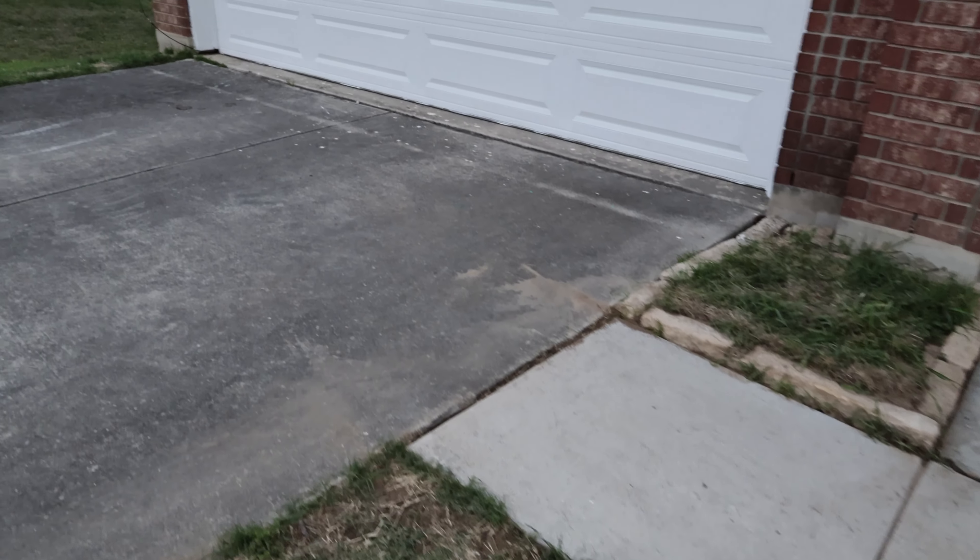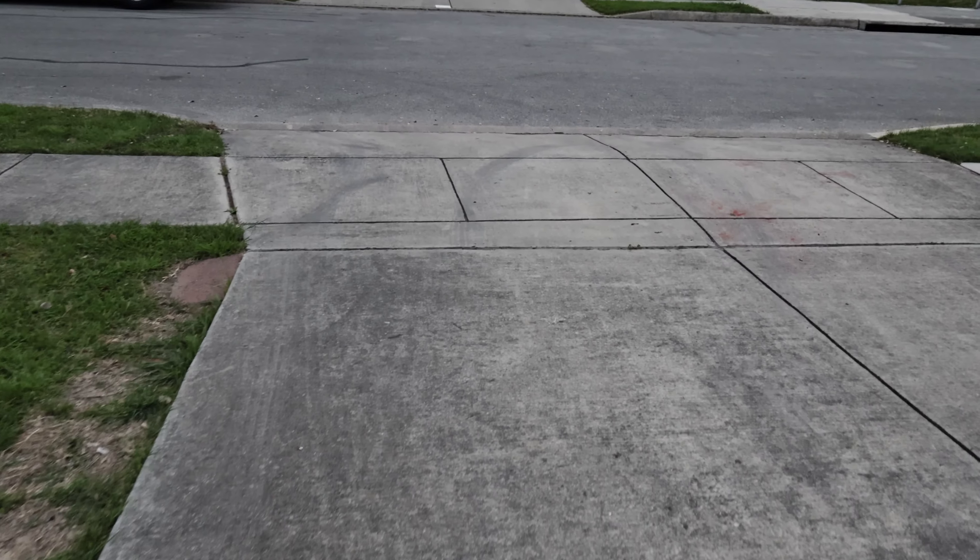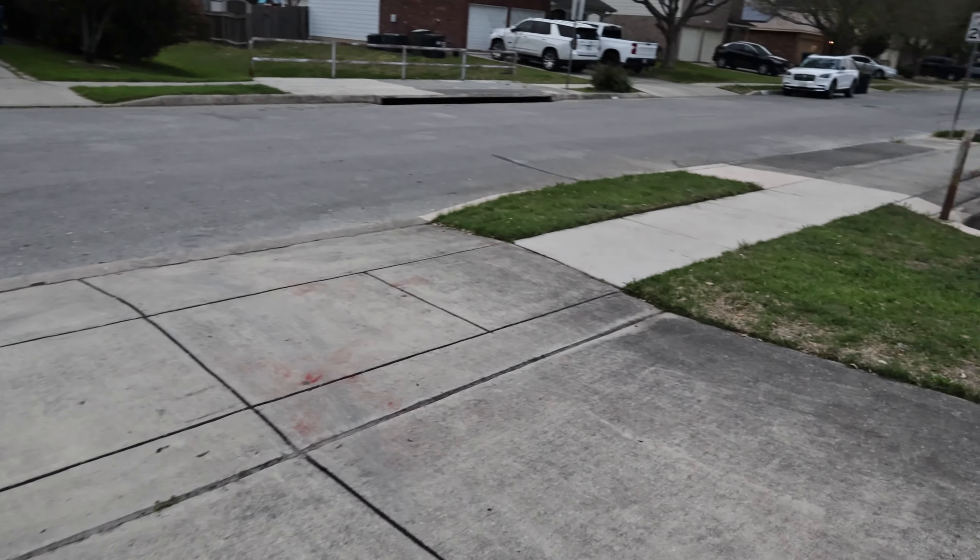Let's see — the ground is wet, I haven't done the driveway yet. I did part of the sidewalk and then I got tired so I didn't finish this part, and I'll get that. But you can see the difference — how dark it is now. The curb looks fantastic.